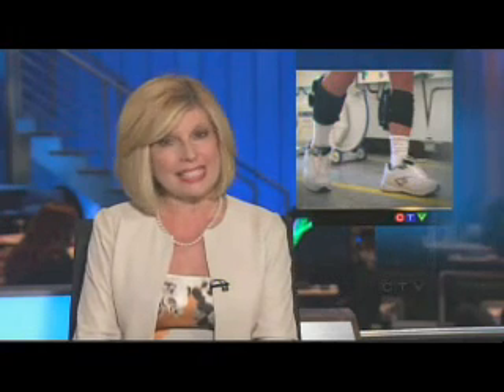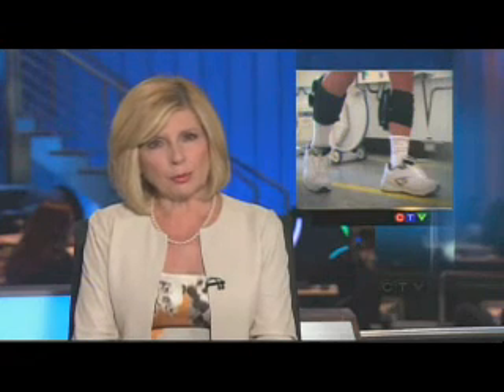A new device has captured the attention of researchers who think it could play an important role in preventing serious illness. It is a portable pump designed to improve blood flow in the leg. CTV's medical specialist Avis Favreau reports.